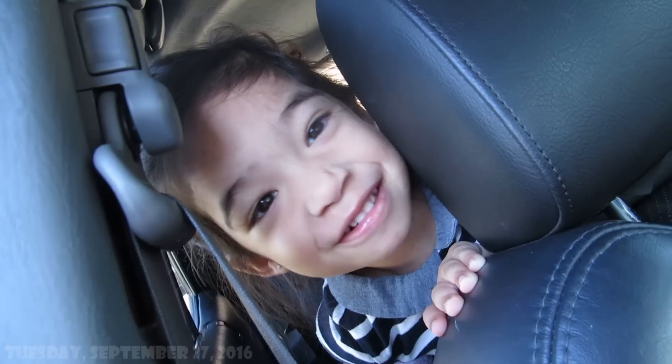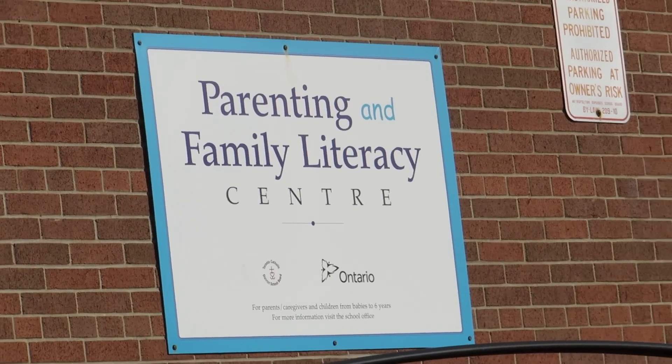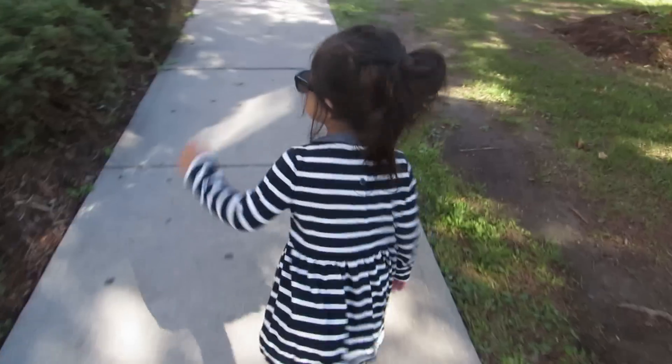Happy Tuesday! Hey guys, happy Tuesday. We are currently at Jaylene's school and family literacy center. Are you excited?